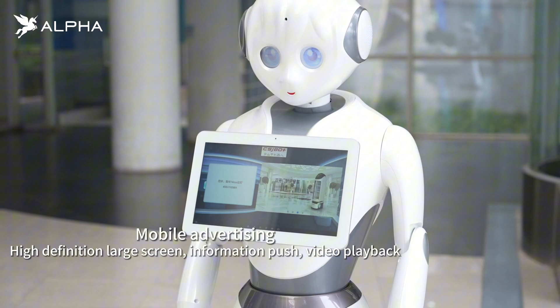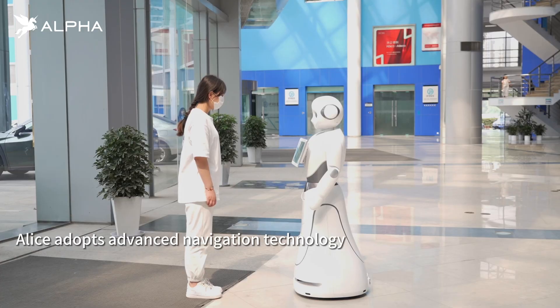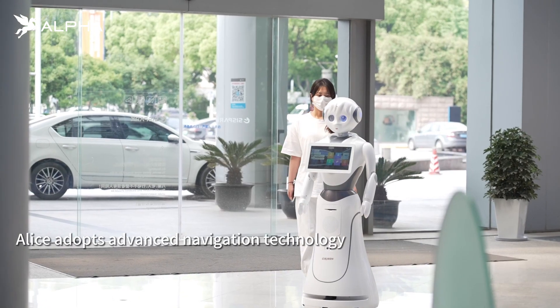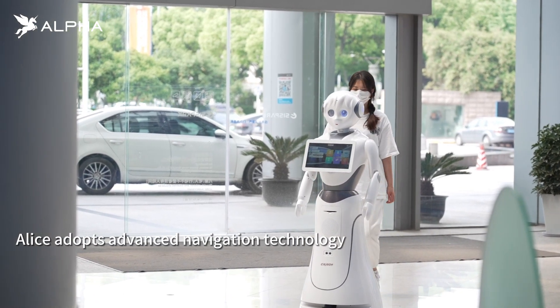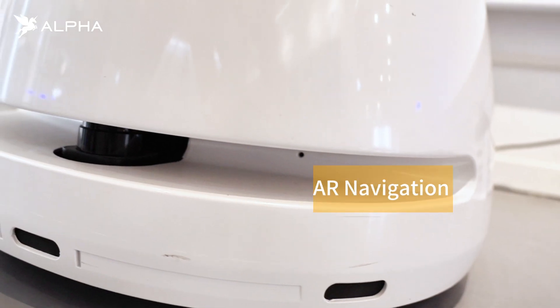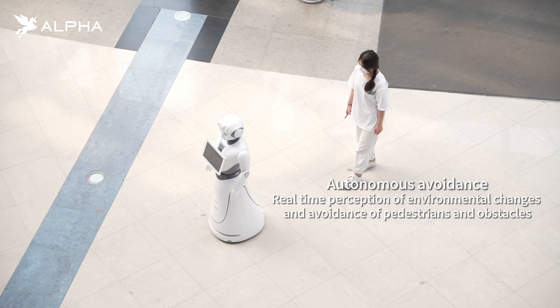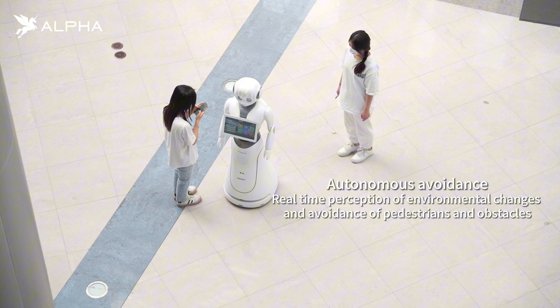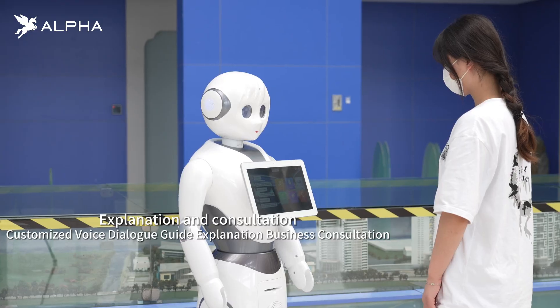Alice can play video and provide mobile advertising space. Alice adopts advanced navigation technology, can build maps indoors, and leads customers to designated points. Carrying multiple sensors, Alice is able to autonomously locate and perceive environmental changes in complex environments, planning roads to reach destinations.